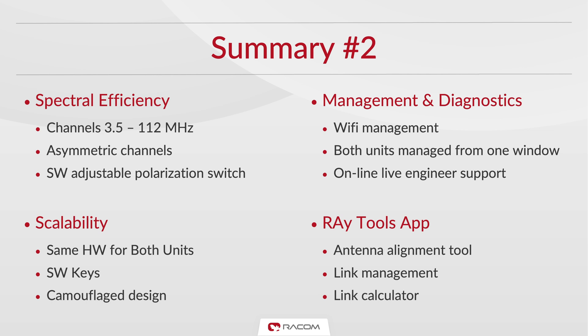The same hardware is used for both units, and we offer camouflage designs for locations where a unit needs to be concealed. Unit management controls both sides of the link from the same window and offers a full suite of diagnostics and monitoring tools.